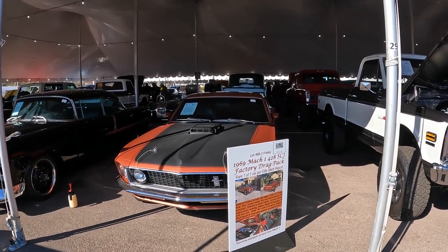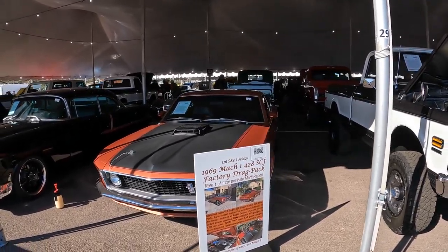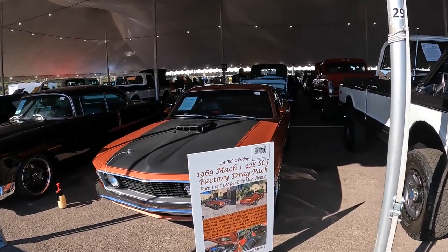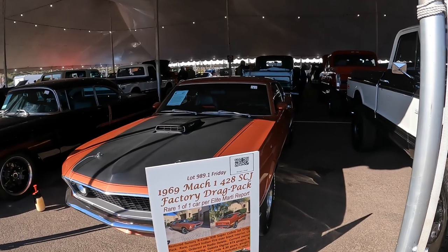1969 Mach 1 with a 428 drag pack. Rare — one of one is what they're saying here on the board.